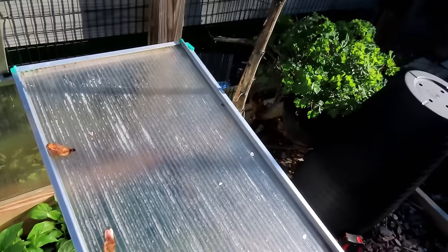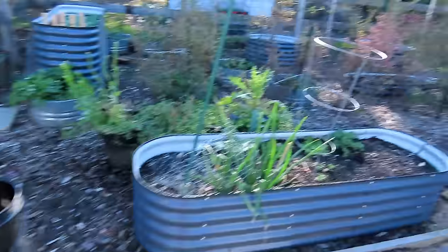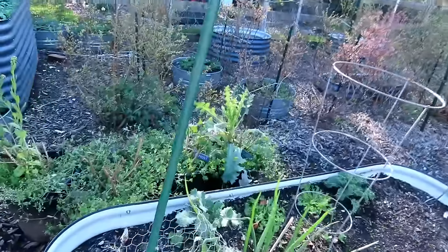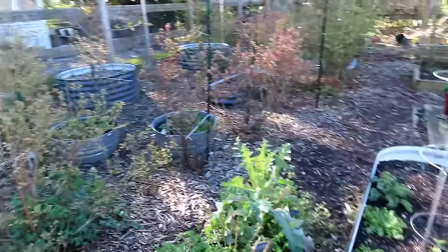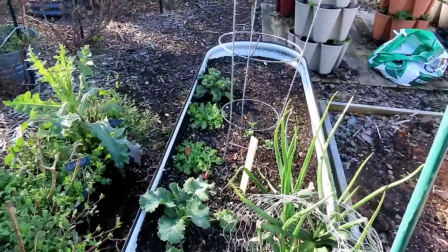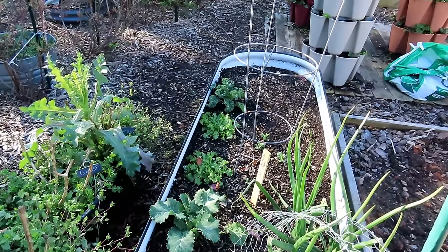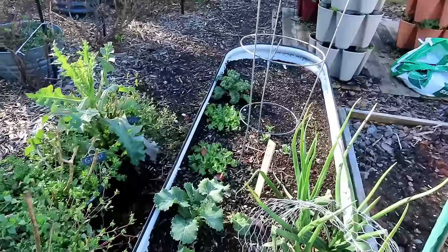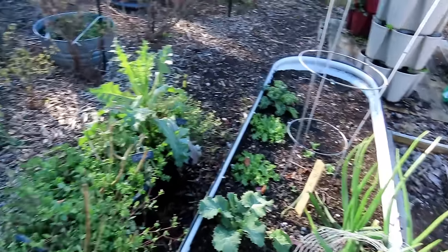I'm going to have banana peppers, bell peppers, and jalapenos — earlier to the table because I'm using this technique. Endive and kale are starting to come alive; they were put in at the beginning of March and just kind of sat there. But as the temperature warmed, as the soil warmed, these are starting to take off. In the next three weeks they're going to be beautiful.